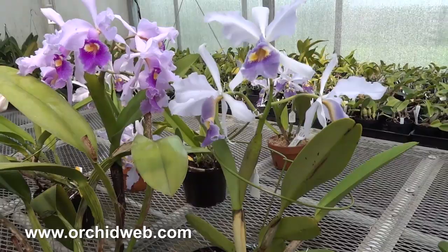Give it time — it'll have flowers this size and leaves of similar size.